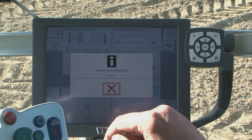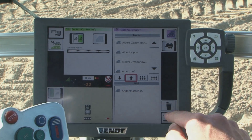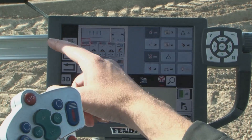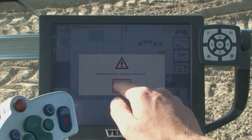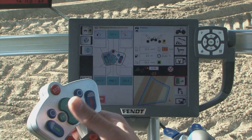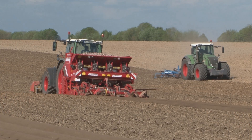The VarioTronic Implement Control, ISOBUS, is integrated in the FENT concept. Up to 12 functions can be operated at the same time from the VarioTerminal. We can transfer the controls for the ISOBUS to the joystick, then the machine can be operated very easily. We have 100% utilization of the working width with no overlapping, which saves diesel.